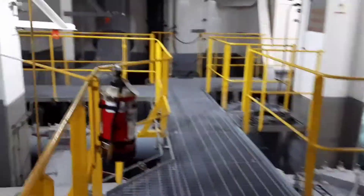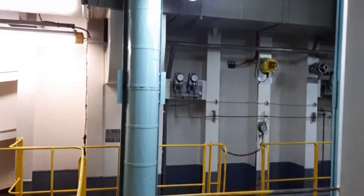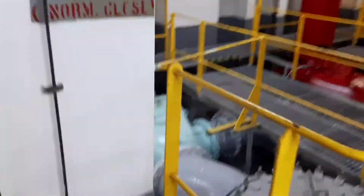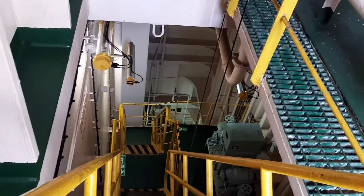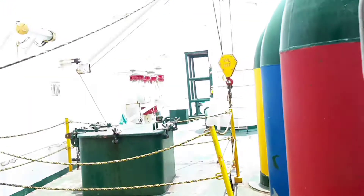We also have the pumps for the ballast. There is a centrifugal pump for the ballast. We are outside the pump room now — we'll be right back.